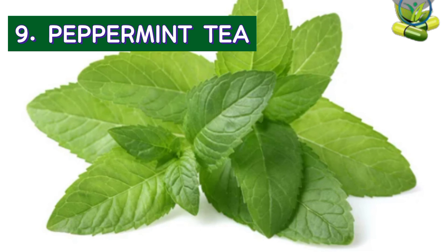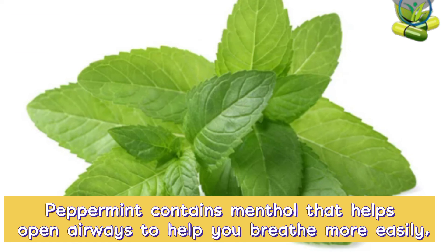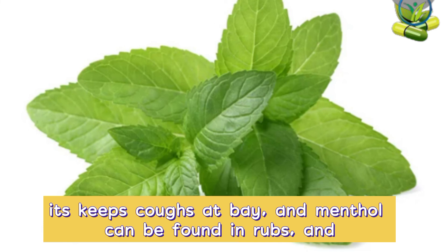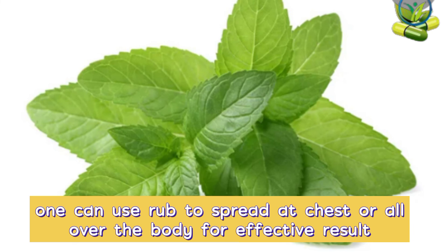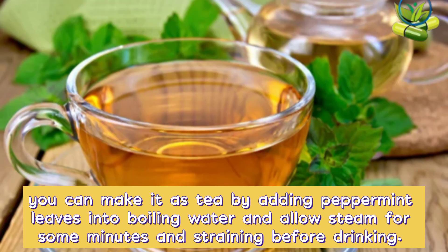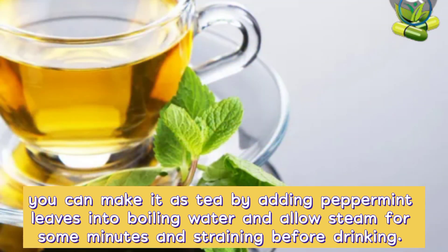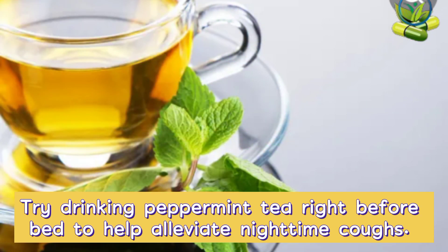9. Peppermint tea. Peppermint contains menthol that helps open airways to help you breathe more easily. It keeps coughing at bay, and menthol can be found in rubs — one can use rubs to apply on the chest or all over the body for effective results. You can use peppermint in several ways. You can make it as a tea by adding peppermint leaves into boiling water, allow it to steep for some minutes, and strain before drinking. Try drinking peppermint tea right before bed to help alleviate nighttime cough.